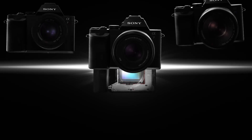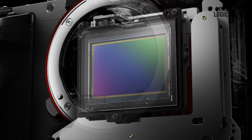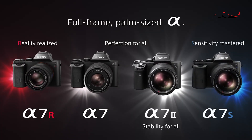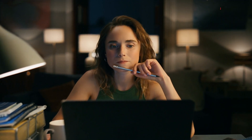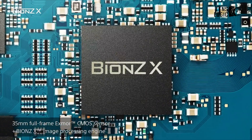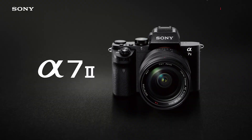It's interesting to note that even with a bigger sensor and in-body stabilization, the pricing is currently lower than that of several Sony APS-C mirrorless models. Some people, though, might think the modifications are only slight. This is due to the fact that the sensor is the same 24MP Exmor CMOS technology that was used in the original A7 model, just like the majority of the new camera's components.